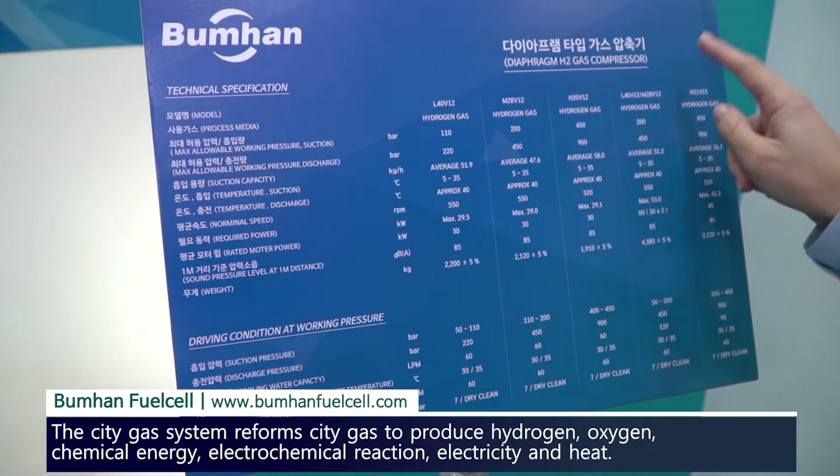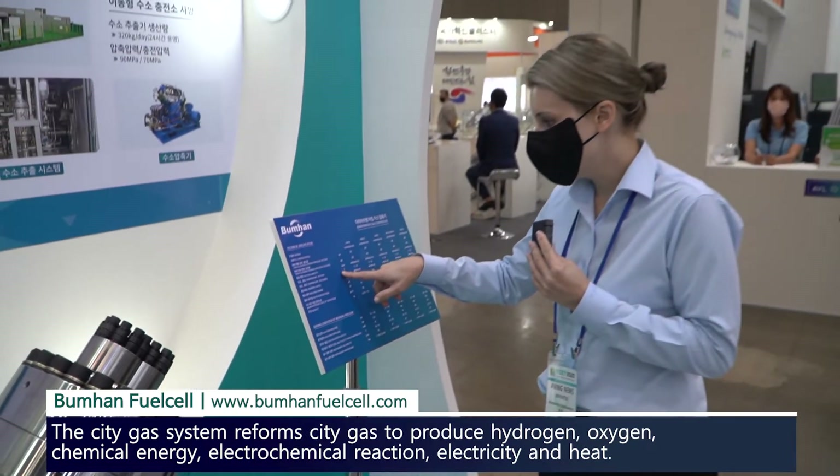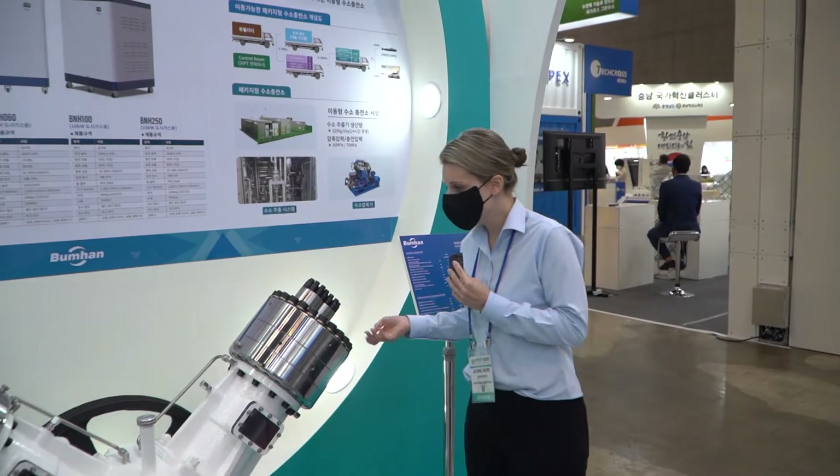This here is the diaphragm H2 gas compressor. They've got the details of how much pressure it can take, the suction, and the discharge cooling water as well.